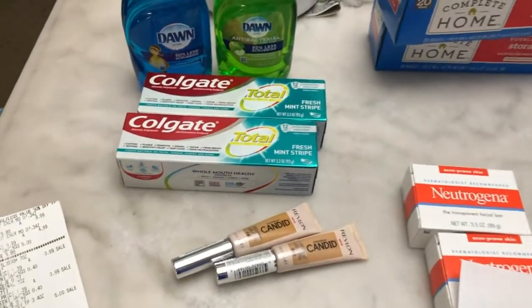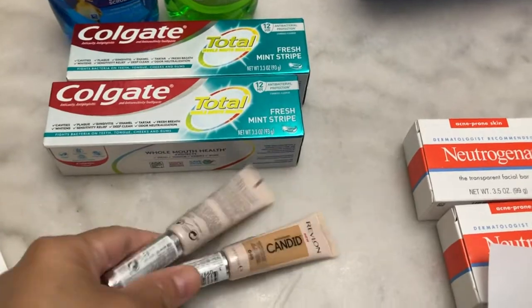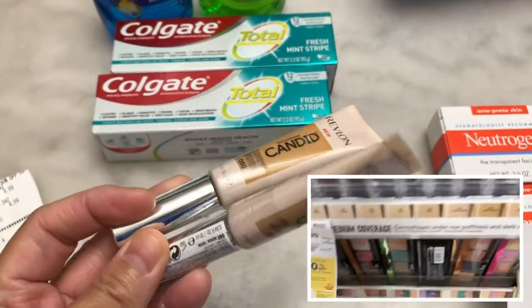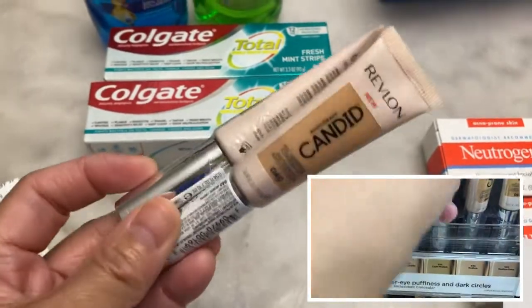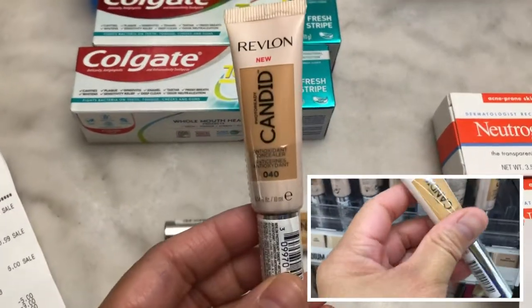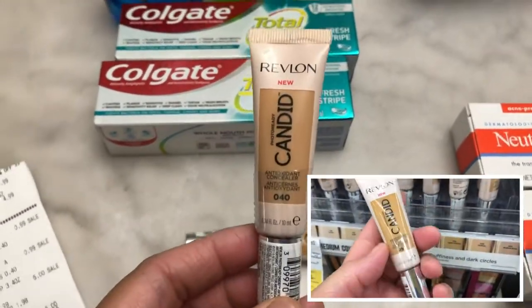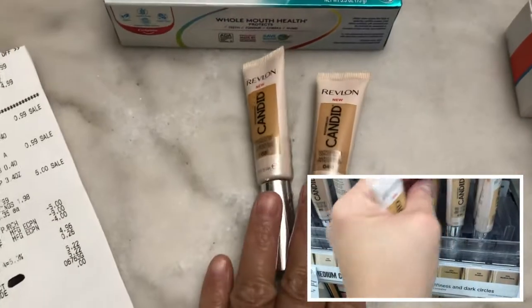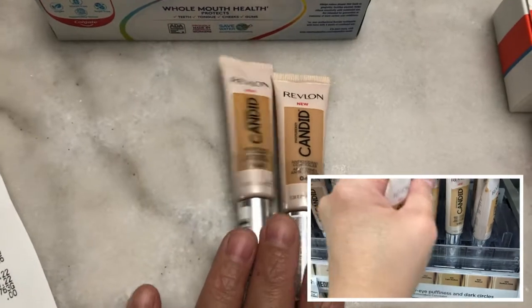The first item I bought is the Revlon cosmetic — it's spend $12 and get $4 register reward, and it's buy one get one 50% off. The concealer is priced at $9.99, and the 50% off is $4.99.